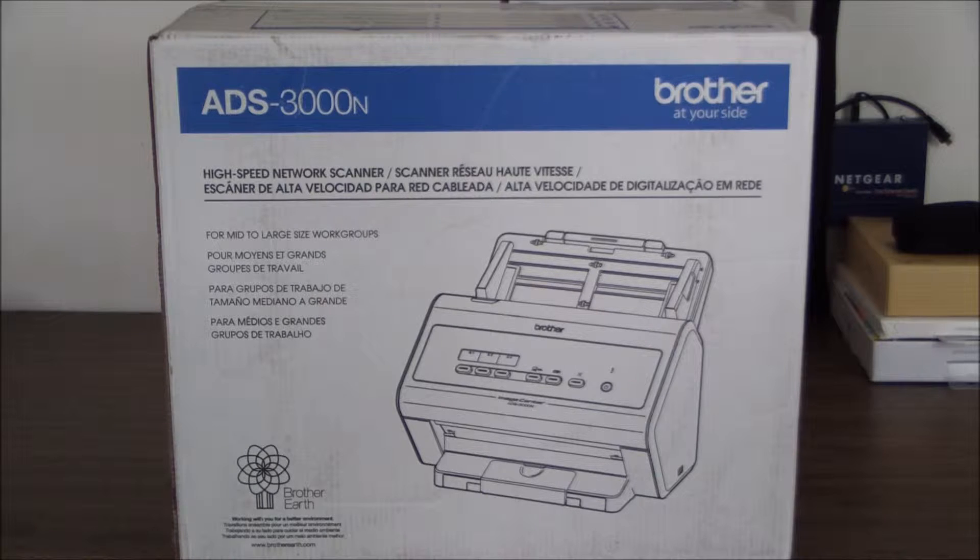This product is most suitable for businesses that capture, manage and process hard copy documents such as multi-page simplex and duplex documents, receipts, business cards, photographs, plastic ID cards, and long documents up to 196 inches long. It's also suitable for companies that mostly have printers and may need a high speed digital on-ramp for scanning and routing of hard copy documents.